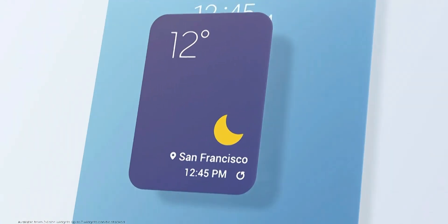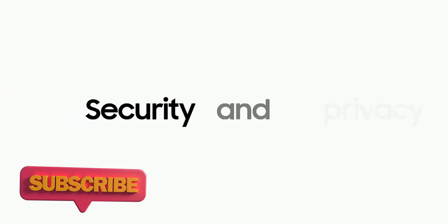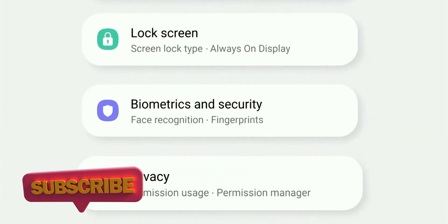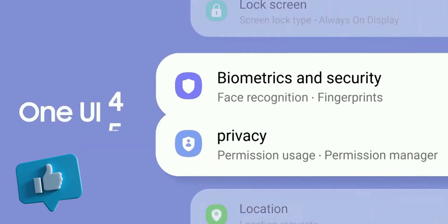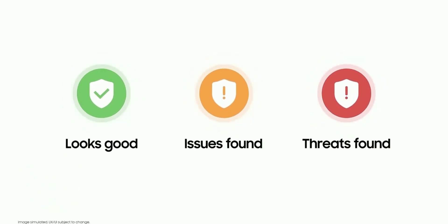I will keep you updated about upcoming updates and features, so be sure to subscribe to the channel and hit that like button if you find this video informational.